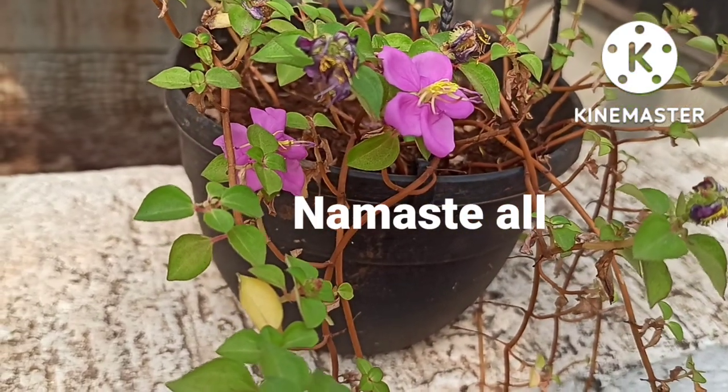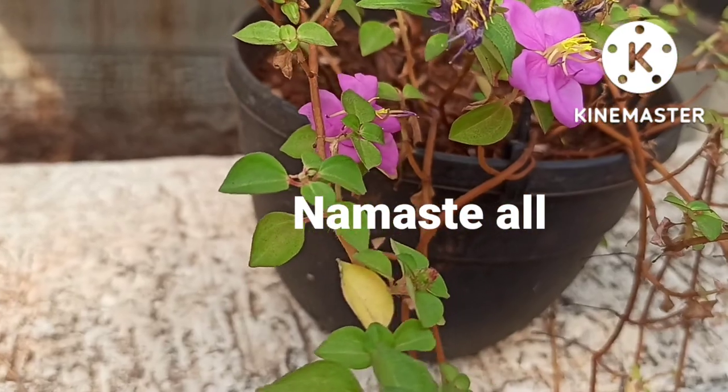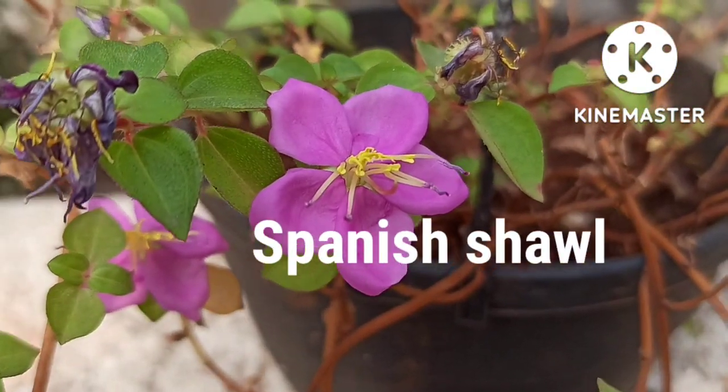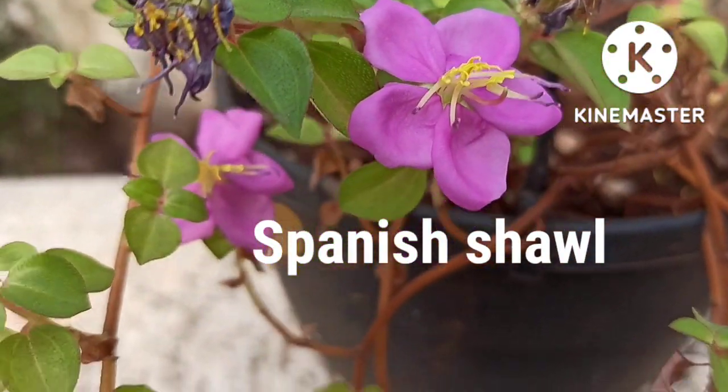Namaste all, this is Dr. Mansi. Welcome to my channel Plant Passion 16. In this video I'll be sharing some beautiful flowering hanging basket plants.